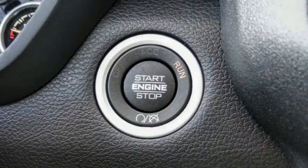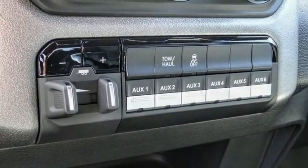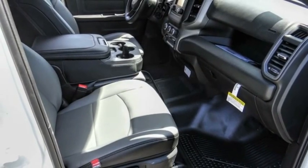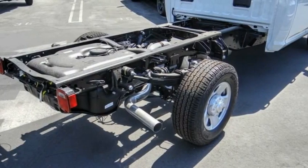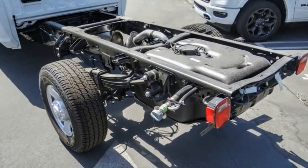This vehicle has less than 100 miles. Here are some of this vehicle's great options: electronic stability control, power mirrors, traction control, front license plate bracket, four-wheel disc brakes, speed control, power windows, tachometer, power steering, and overhead console.